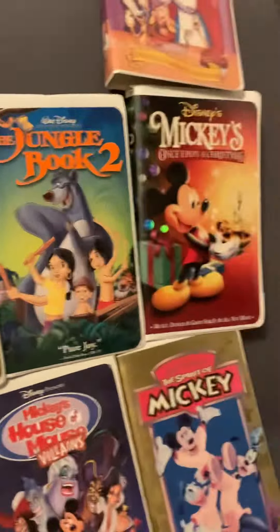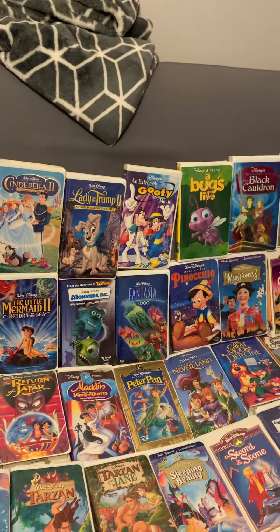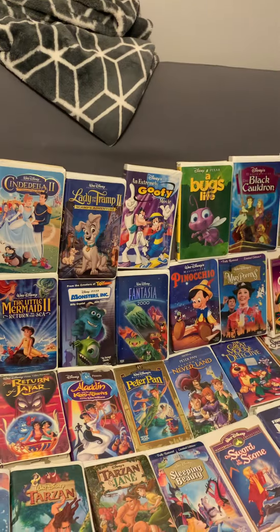Once I buy more Disney VHS tapes I'll make another updated video, but for now this is all I've got. I will see you guys next time — don't forget to like this video, leave a comment, and subscribe to my channel if you're new. See you next time, bye!